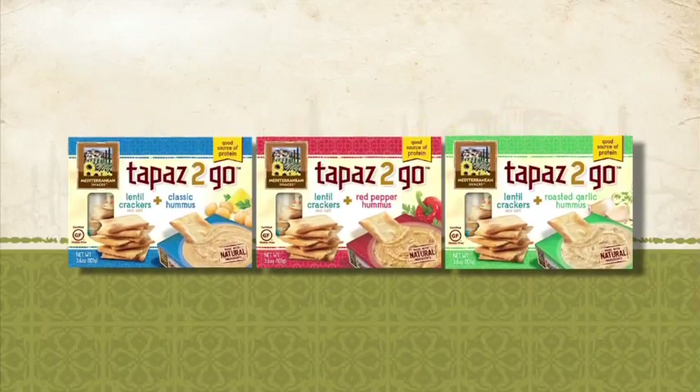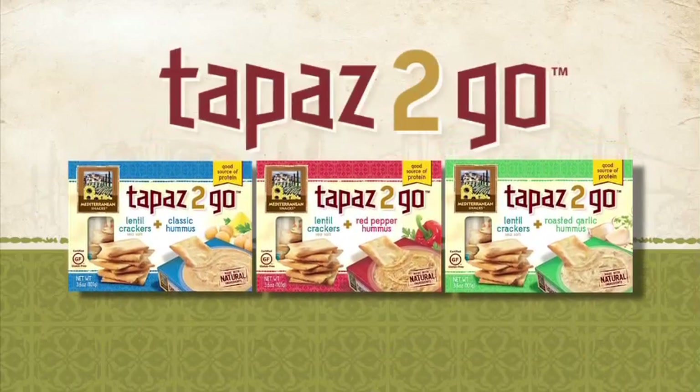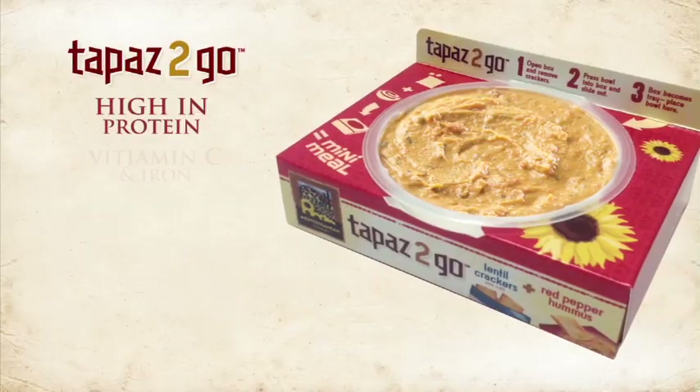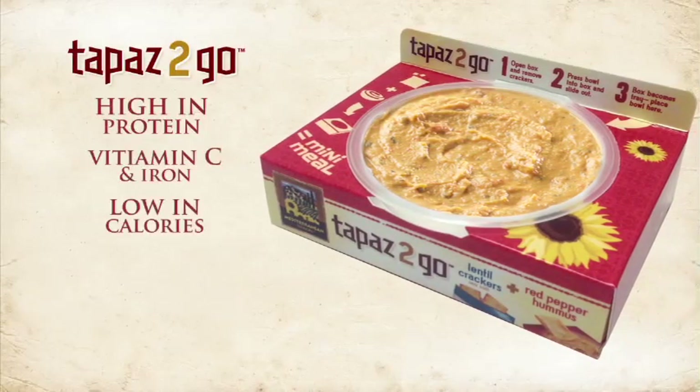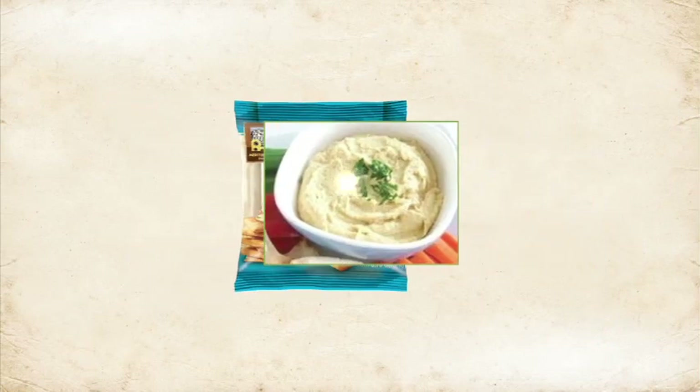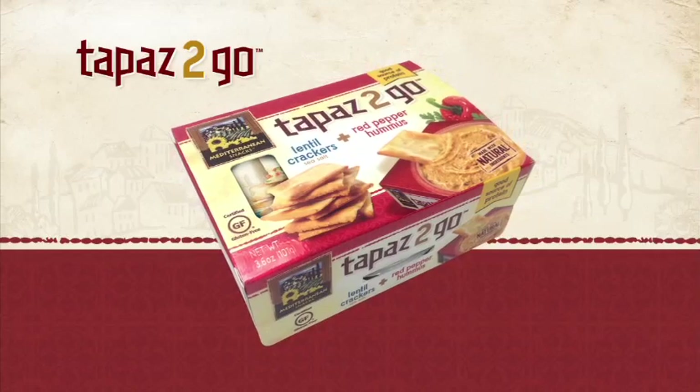Capturing the health benefits of a Mediterranean diet is our new Tapas to Go — the perfect mini-meal snack, high in protein, vitamin C and iron, low in calories, gluten-free and vegetarian. Crackers plus hummus combined in one easy-to-eat portable package. Yum!